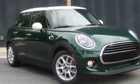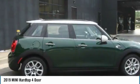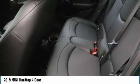You are going to love the 2019 Mini Hardtop 4-Door. The Mini Hardtop 4-Door comes with agile handling and quick, precise steering that makes the Mini Hardtop 4-Door lots of fun to drive.